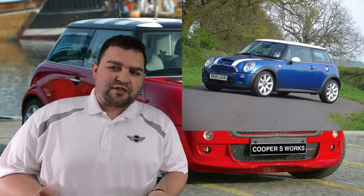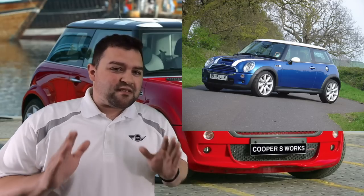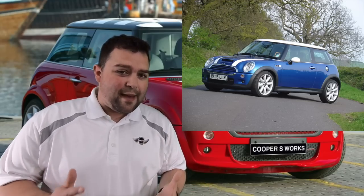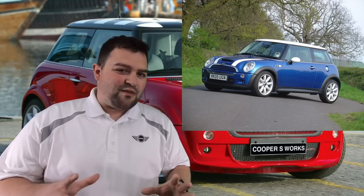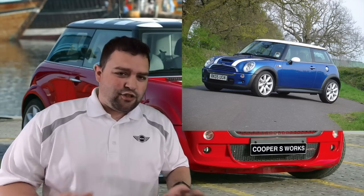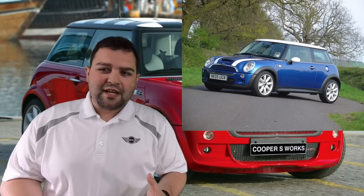For the R53 Cooper S ignition system — some people love to change the ignition coils and wires to MSD ones, but you don't need to. Leave it stock. Check the plugs, coils, and wires; if anything is worn out, replace with OEM parts. Do not go cheap or aftermarket — this system worked great from the factory. Also, the cars did have some coolant leaks, which I'll get into shortly.